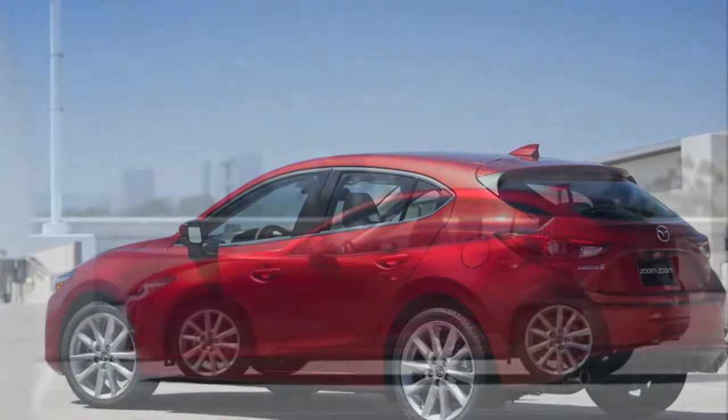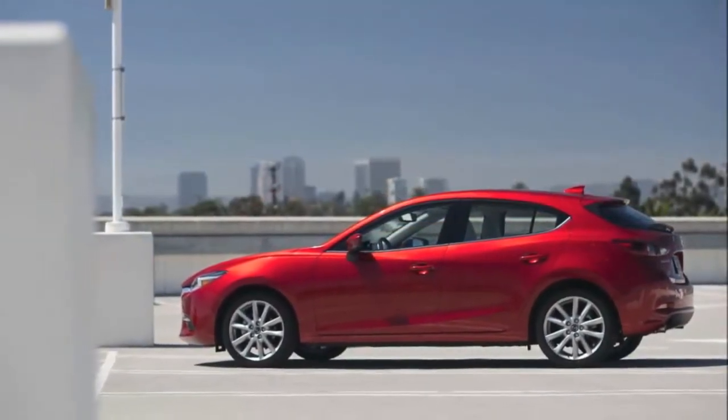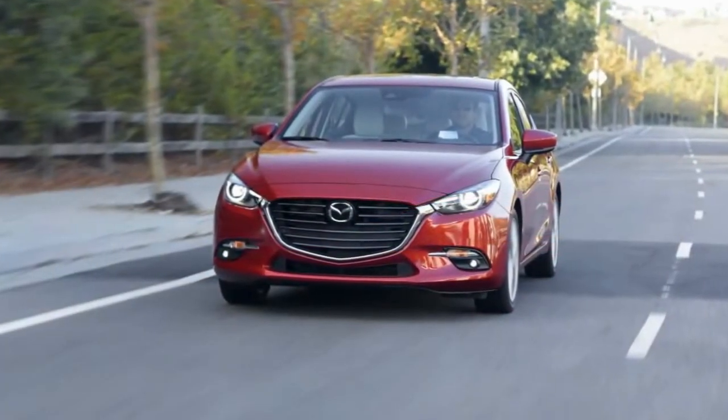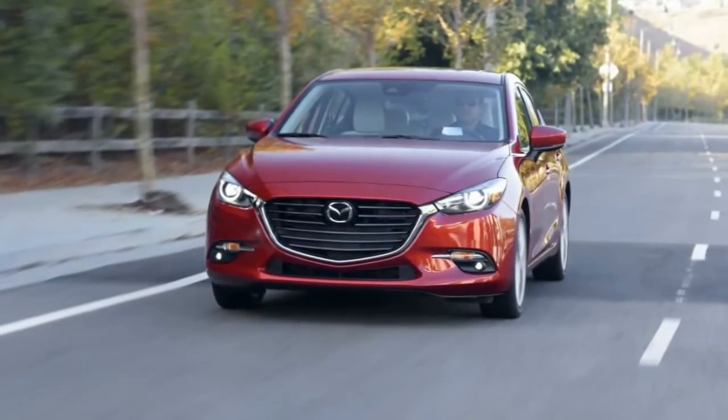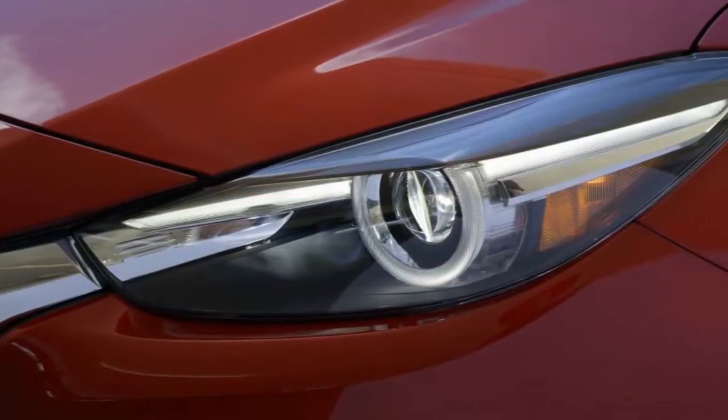The 2017 Mazda 3 is one of the best performers among compact cars, according to our analysis of automotive reviews and data. The Mazda 3's precise steering, strong brakes, and cornering ability may help you look forward to your daily commute instead of dreading it.